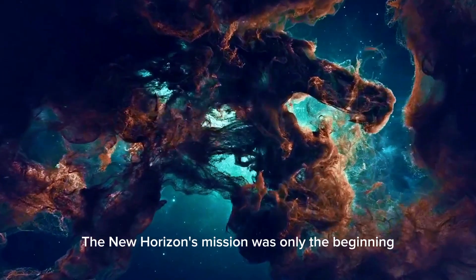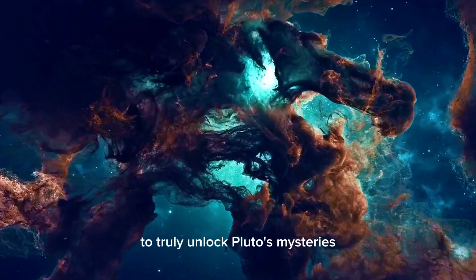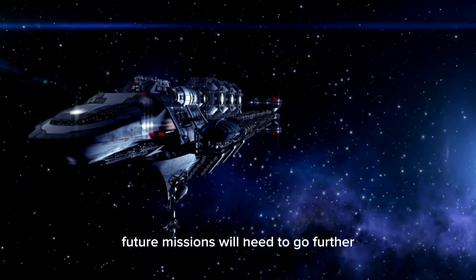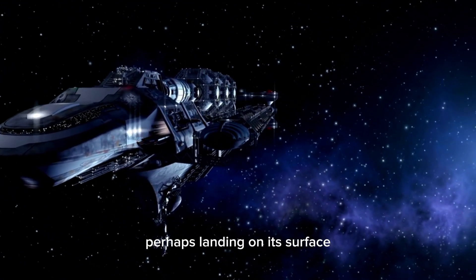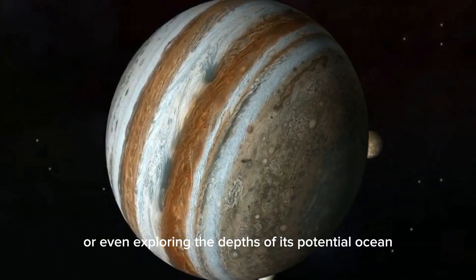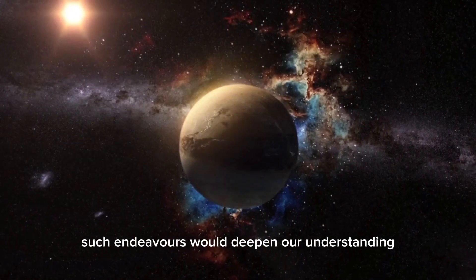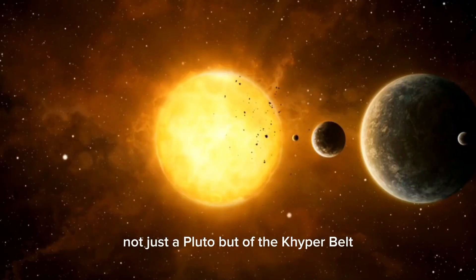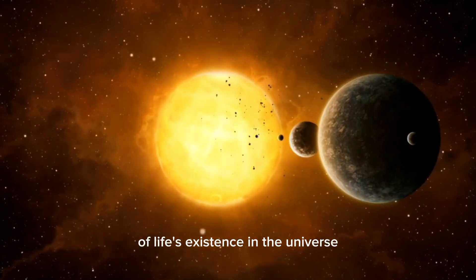The New Horizons mission was only the beginning. To truly unlock Pluto's mysteries, future missions will need to go further — perhaps landing on its surface, sampling its atmosphere and ice, or even exploring the depths of its potential ocean. Such endeavors would deepen our understanding not just of Pluto, but of the Kuiper Belt and the broader question of life's existence in the universe.